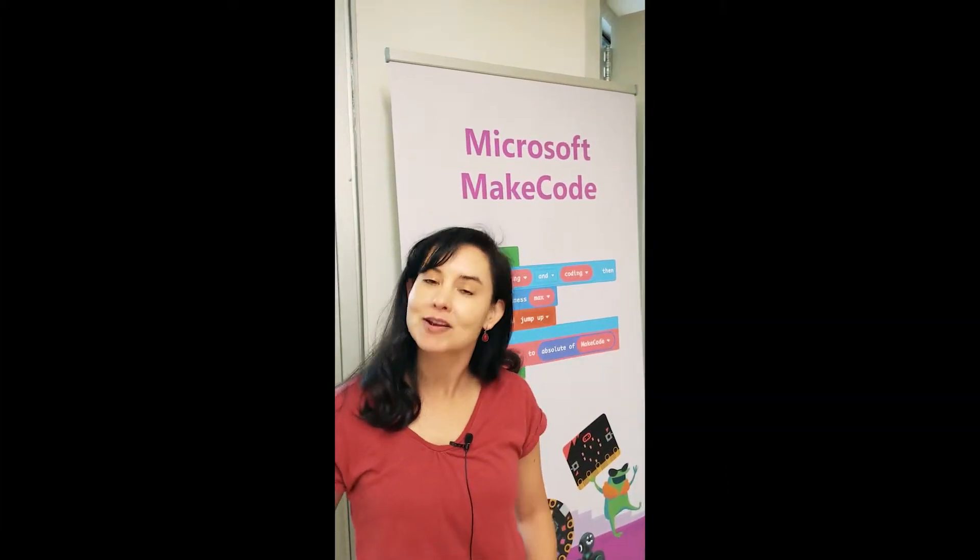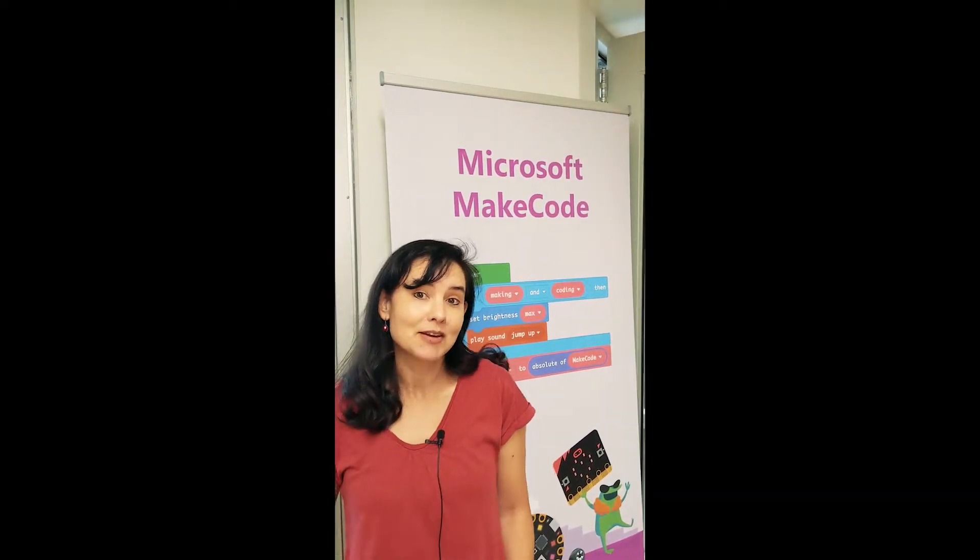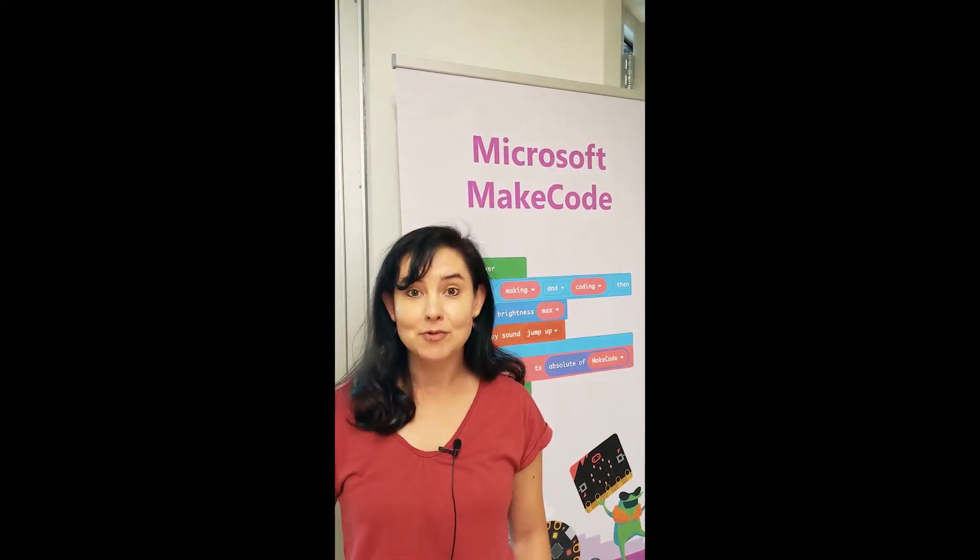Hi there, my name is Jacqueline Russell. I'm the program manager for Microsoft MakeCode, which is a free, open source software development environment targeted to middle school and high school aged kids. We support a variety of many different products.